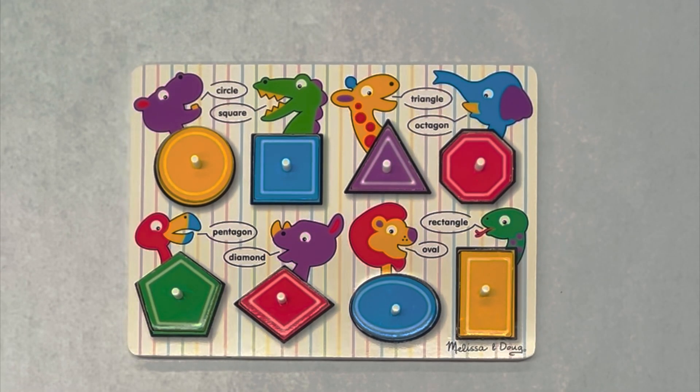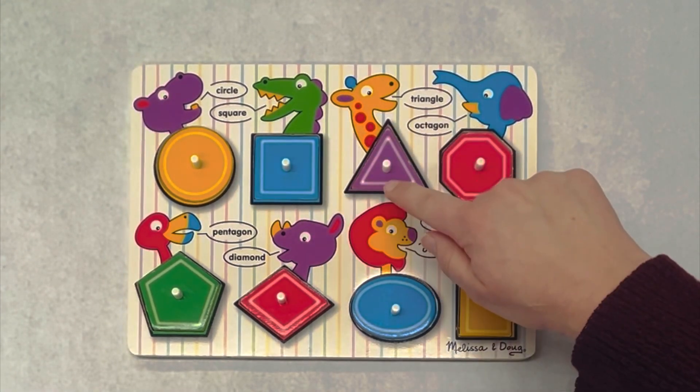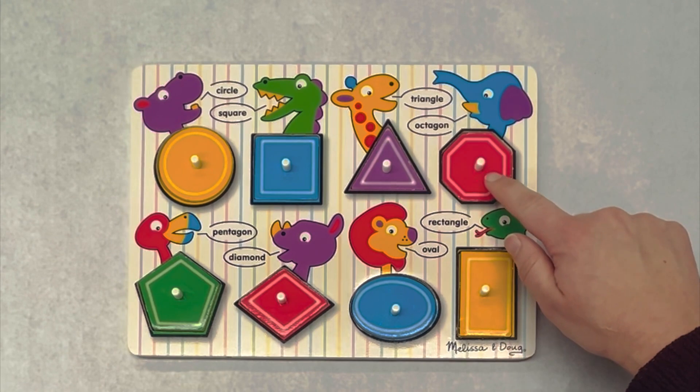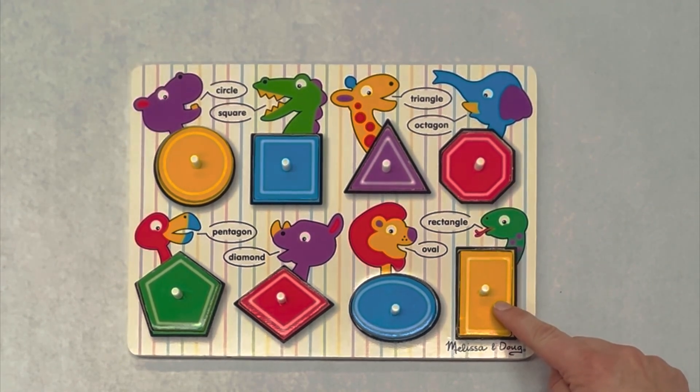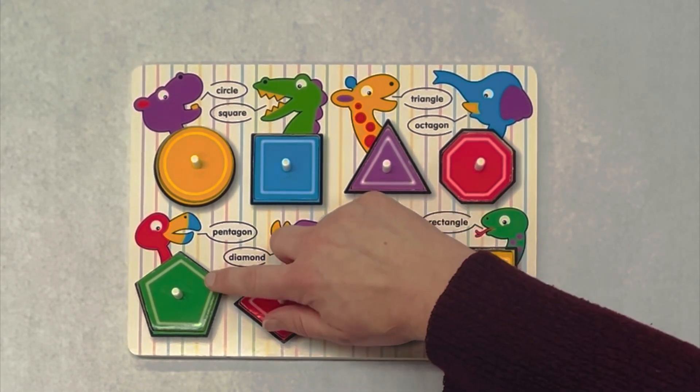Can you help name our shapes? Circle, Square, Triangle, Octagon, Rectangle, Oval, Diamond, Pentagon.